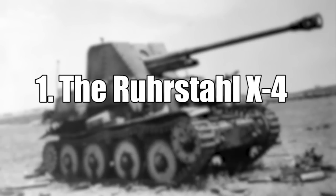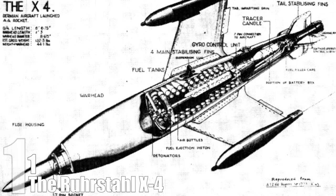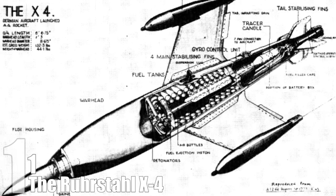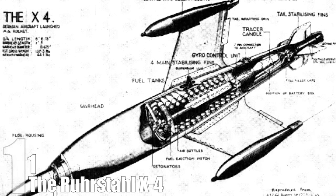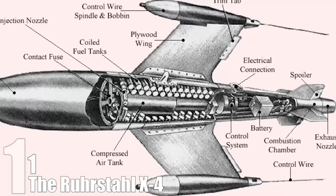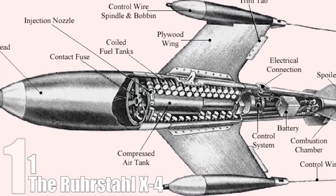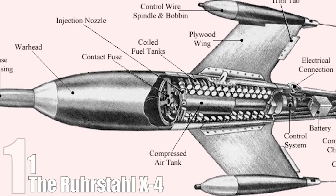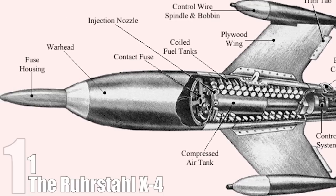#1: The Ruhstahl X-4. When compared to a gun that harnesses the power of the Sun to explode planes, a missile may seem like an odd choice for the top spot. But it's not the technology behind the X-4 that's impressive — it's what it represents. The X-4 was a tow missile: a controllable missile tuned to the vibrations of a bomber's engine. In the right hands, it could have literally changed the course of the war. Though it was never used by the Nazis, the technology is the basis of what we use to take out enemy planes today. We should probably be thankful that the Nazis never got this thing to work, otherwise you'd probably be watching this video in German.